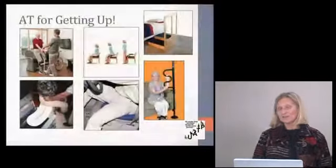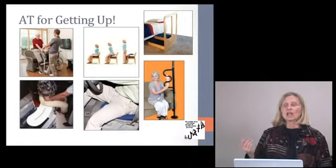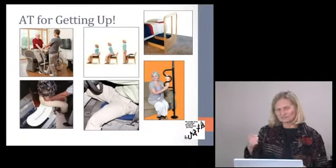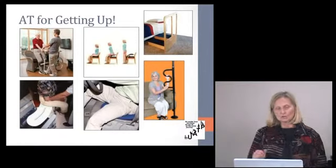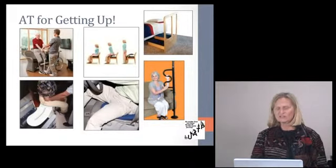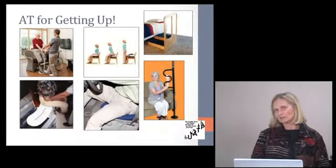Getting up out of a chair or bed varies according to the individual. If someone has problems lowering themselves, you want the surface a little higher. If someone is fearful and needs security, you want an even platform so they can back up and sit down safely. Assistive technology is partly expensive because one size does not fit all — everything can and should be adjusted for the individual.